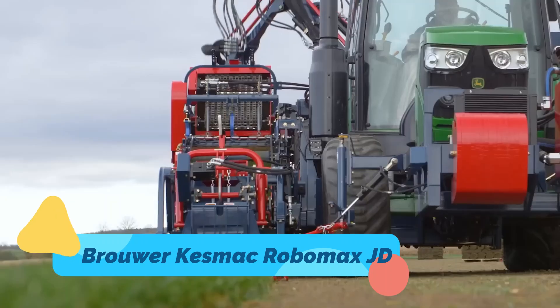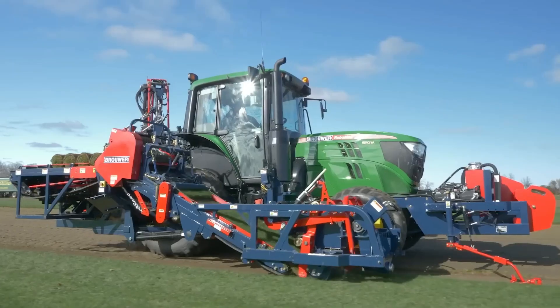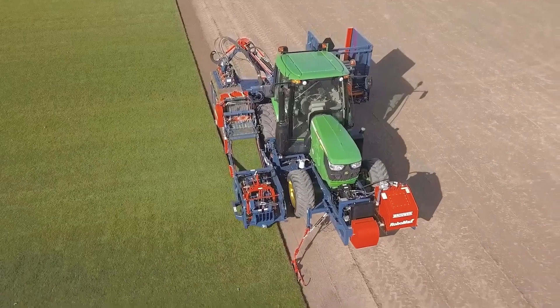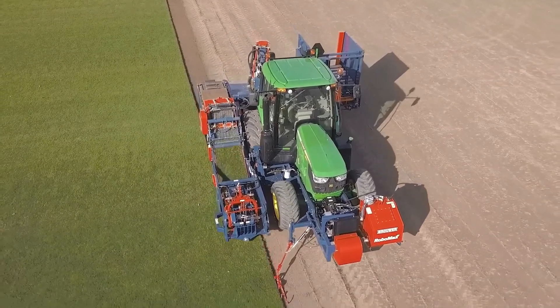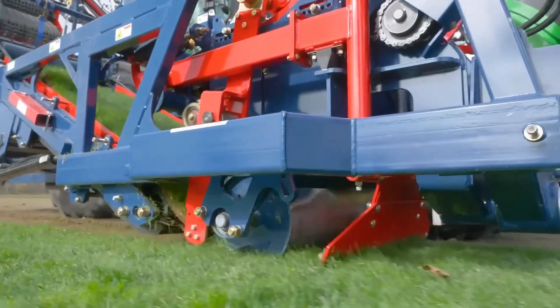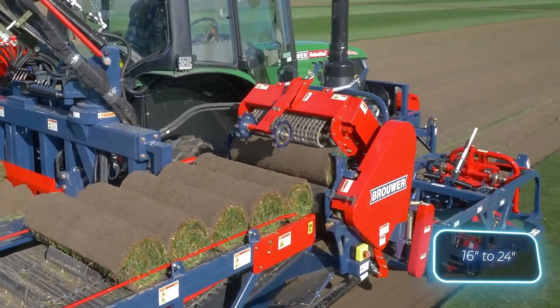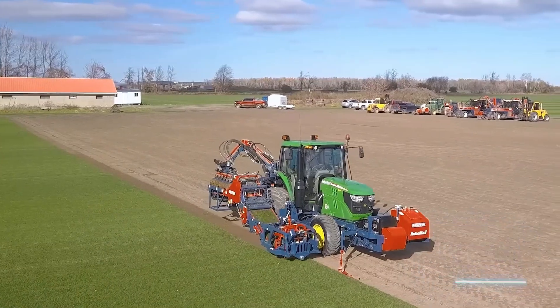The Brouwer Kezmak Robomax JD is a cutting-edge sod harvesting machine designed to maximize productivity and precision in turf farming. Powered by a dependable John Deere engine, this fully automated harvester streamlines the entire process of cutting, rolling, and stacking sod with incredible efficiency.